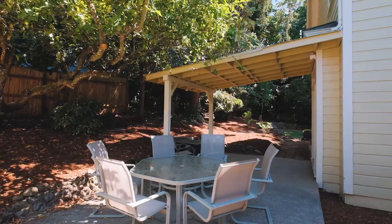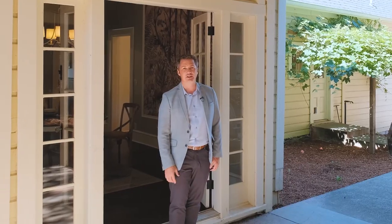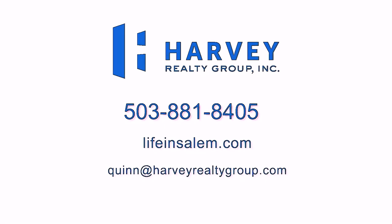If you have any questions about this home or would like to request your own private tour, you can reach me at the contact information on your screen or find me on Facebook.